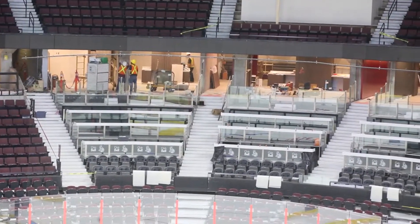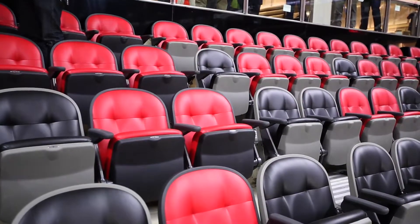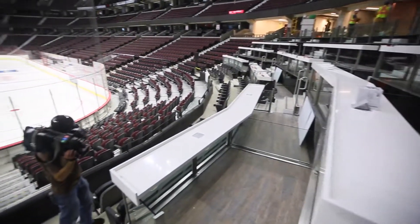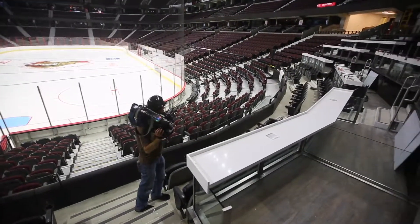Club Bell is the arena's new exclusive club offering upgraded seats, new private seating areas called loges, and redesigned boxes. We weren't just trying to have a small upgrade. If you're going to make a change of this magnitude, we really want to deliver something special for our fans.